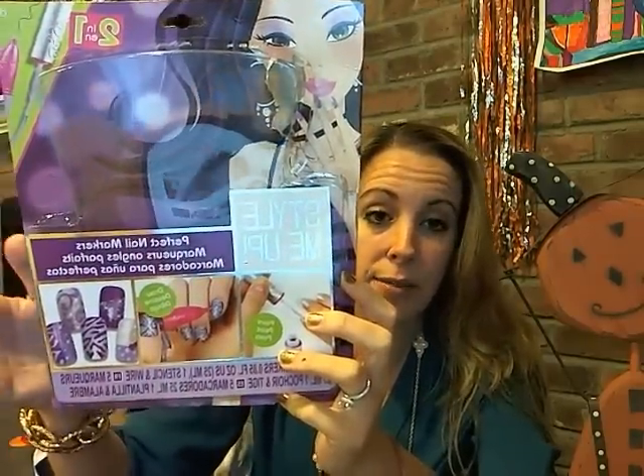Great holiday product for girls 8 and over who are looking to do their nails. 8 and older, yeah, I'm 8.